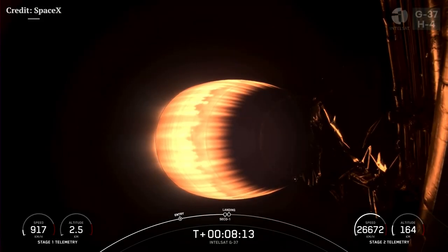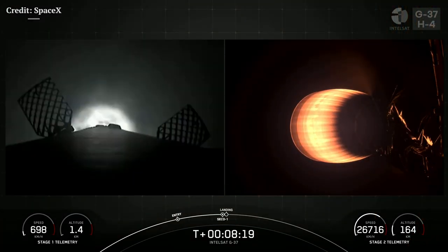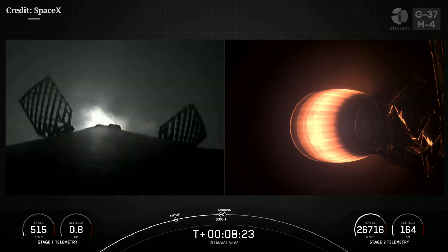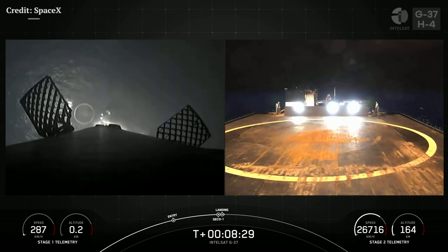Stage 1 landing burn. And there's SECO-1. We're just waiting for confirmation of a good orbit and a Stage 1 landing burn. Nominal orbit insertion — there we go. Great news there. Confirmation of a good orbit.